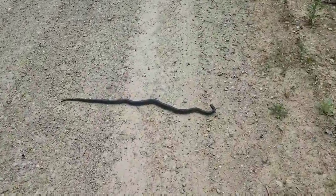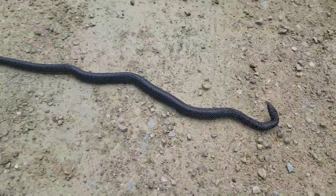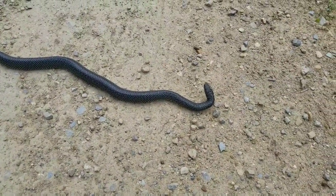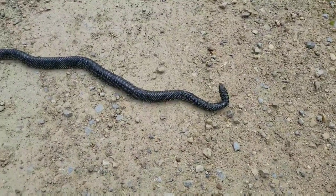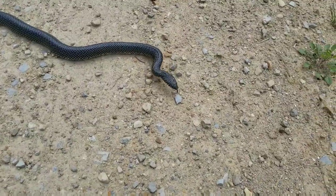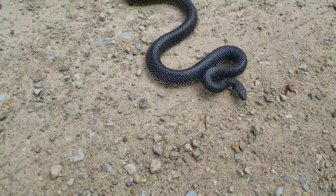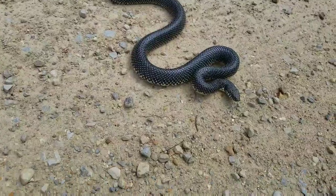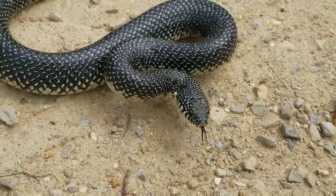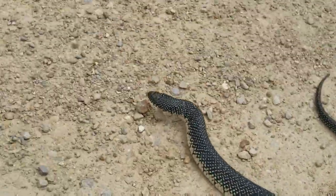Here we go, this is the snake everybody wants to have at their house — this is called a speckled kingsnake. What he's most famous for is eating pit vipers and other snakes. If you don't want copperheads at your house, you want this old boy, particularly black with yellow spots. If I try to pick him up he will bite me — he doesn't have fangs, he's not venomous — he was checking me out though.